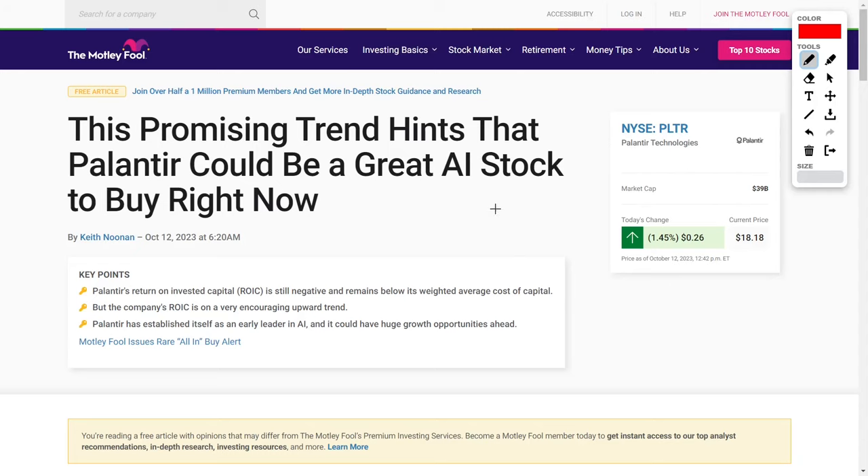Hey, welcome back to YT Finance, the channel where I went to business school so you didn't have to. Today we are talking about Palantir Technologies' PLTR stock.